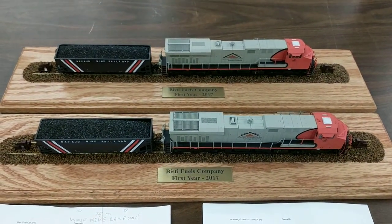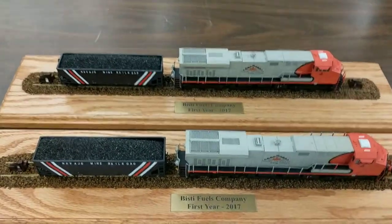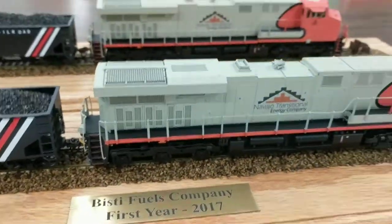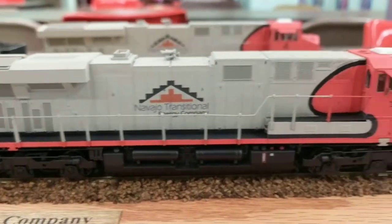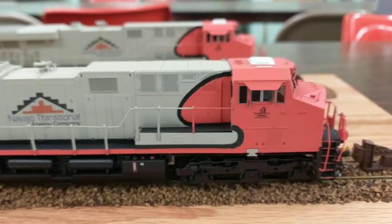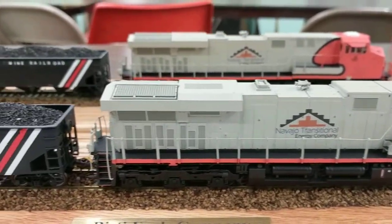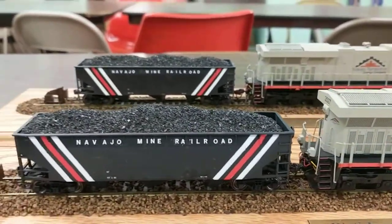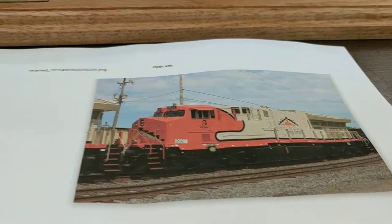Hi, this is Alan at Hobbymasters bringing you our latest commissioned custom train job. What we have here today is two train engines that were just recently purchased by the Navajo Mining Company, and somebody in the mining company asked us if we could recreate the two engines for them based on a couple of pictures that we were sent.